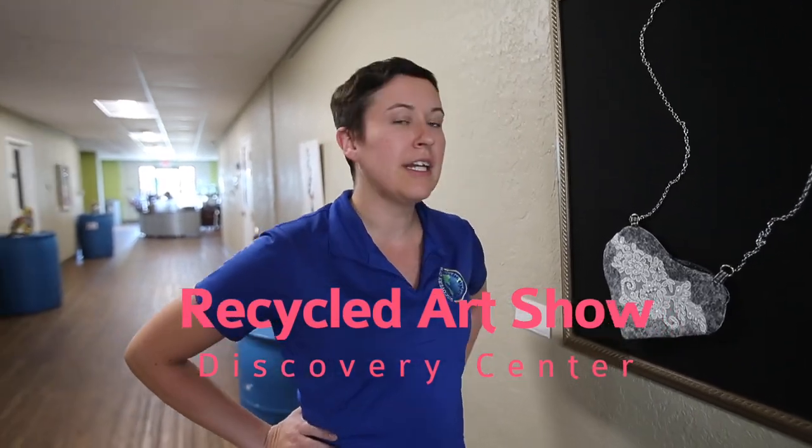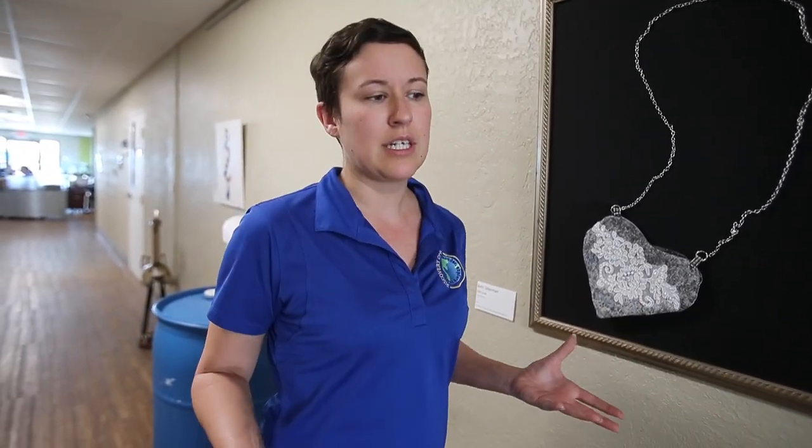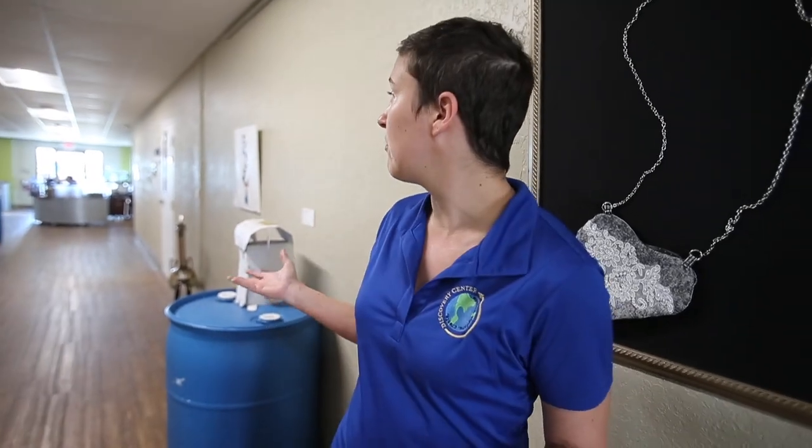We were doing something interesting recently — starting in September we had a recycled art competition which was completely open to our community. The challenge was: can we get our community to get together and make pieces of art created solely out of recycled, reclaimed, or upcycled materials? As you can see, we've had a really great response.